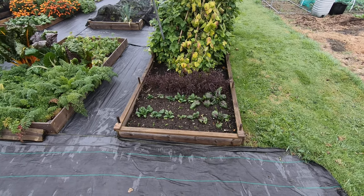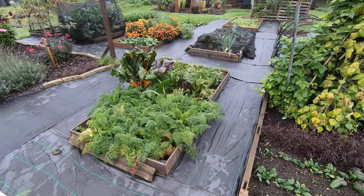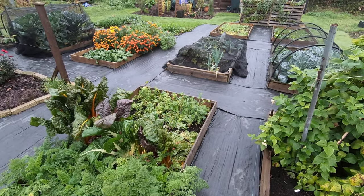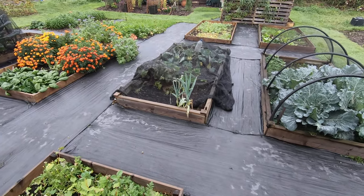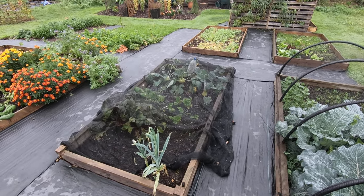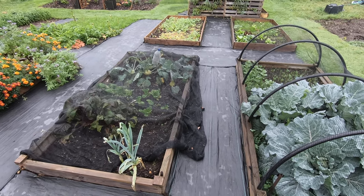We've got some spinach and mustard there, our autumn king carrots, some chard, cover crops, and a couple of lingering leeks. Some beetroot there. We've got turnips, and the kohlrabi has just come to the end — we've used pretty much the ones we're going to use. I think we've got some of the dark ones left.